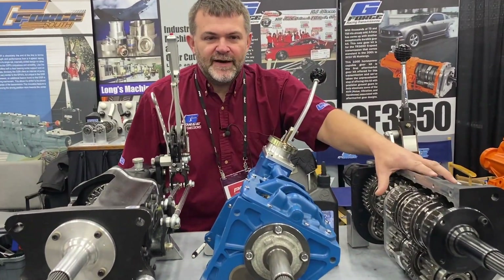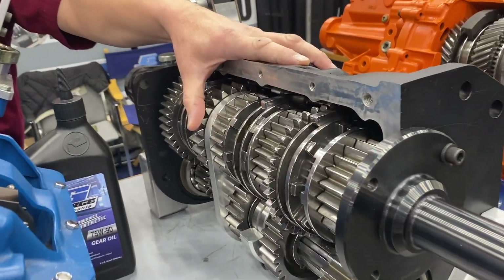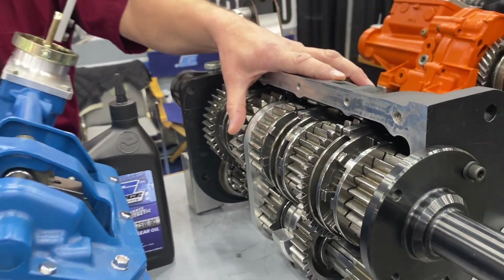Here we have a GF5R 5-speed transmission, made for either road racing or drag racing. It can be street driven, but it's primarily a race transmission.